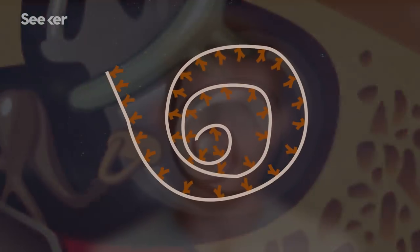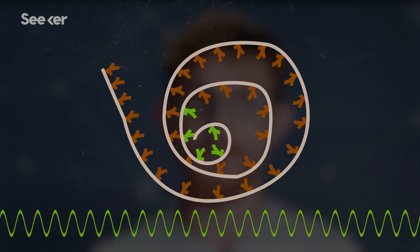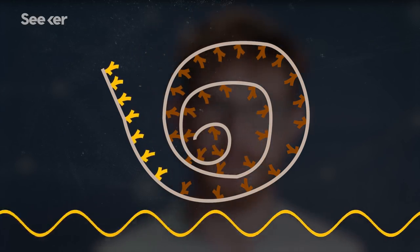In one canal there are hair cells along the length of the spiral. At the base of the spiral the hair cells respond to higher frequency sounds, and at the apex they move at low frequencies. These movements trigger nerve cells, converting the sound waves to electrical impulses and passing the signal onto the brain for processing.